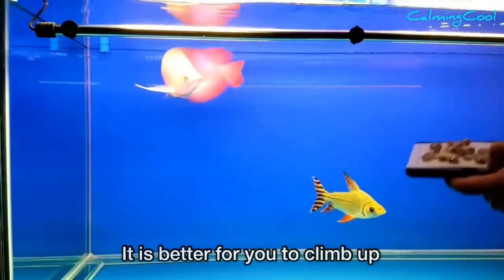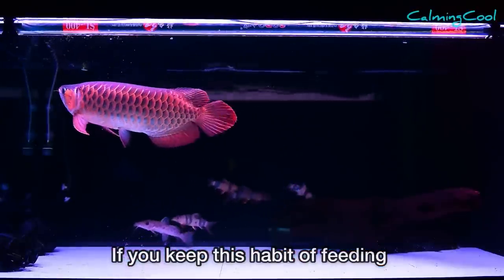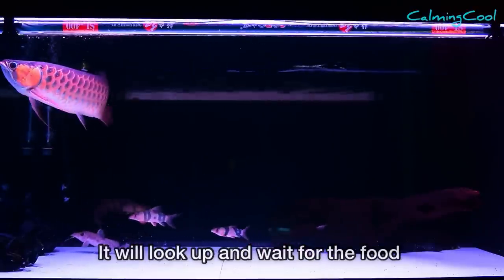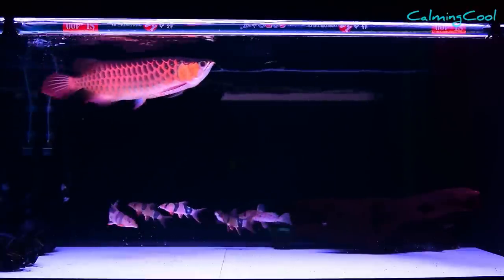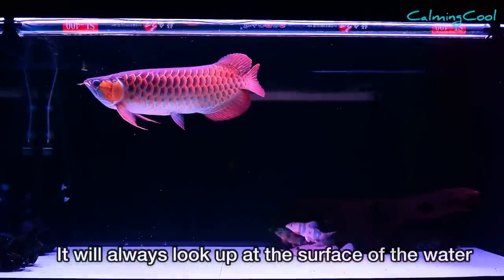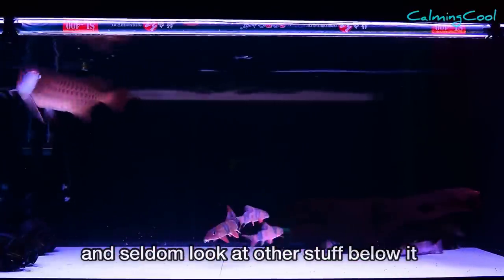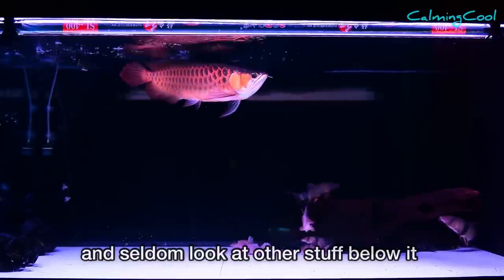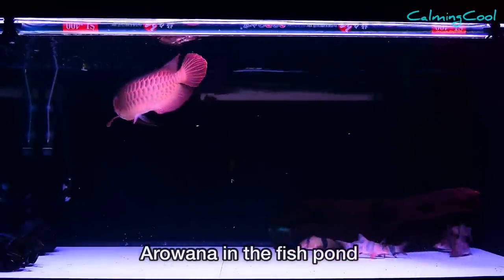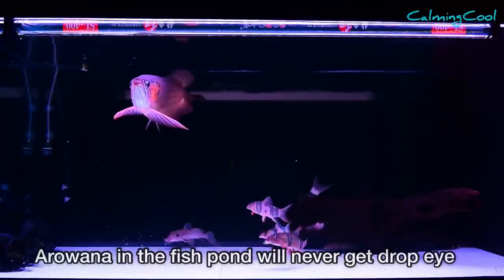It is better for you to climb up and feed the food from the top. If you keep this feeding habit, every time your fish senses that you are feeding, it will look up and wait for the food. Once the fish is used to getting food from the top, it will always look up at the surface and seldom look at things below. This is exactly like keeping an arowana in a fish pond — and it also explains why arowana in fish ponds never get drop eye.